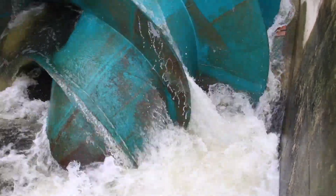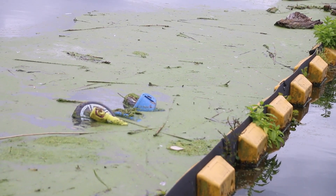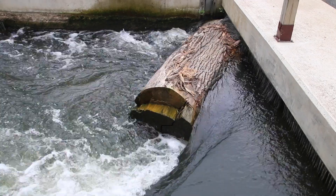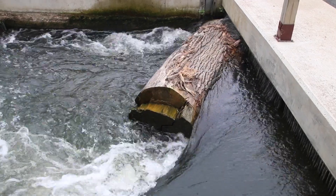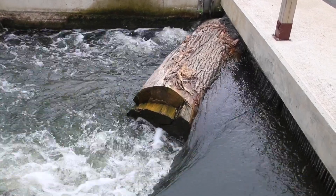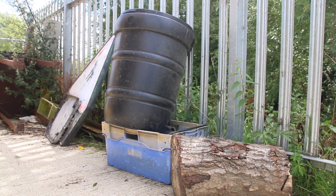Each screw is equipped with upstream and downstream trash screens, which are essentially large metal gratings that prevent large objects from entering the screw channels. These tend to catch quite a few foreign objects that end up in the river, including the expected tree branches and twigs, but also the more bizarre, such as traffic cones, road signs, and on one occasion, even a 10-man tent.